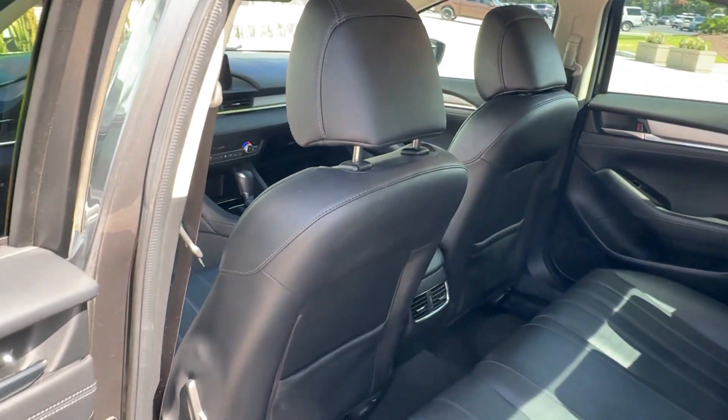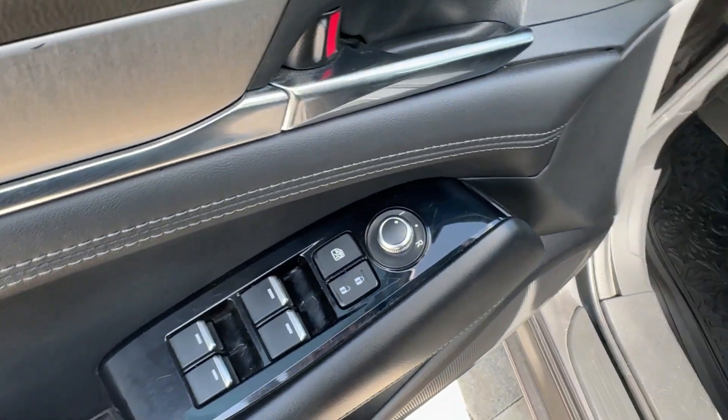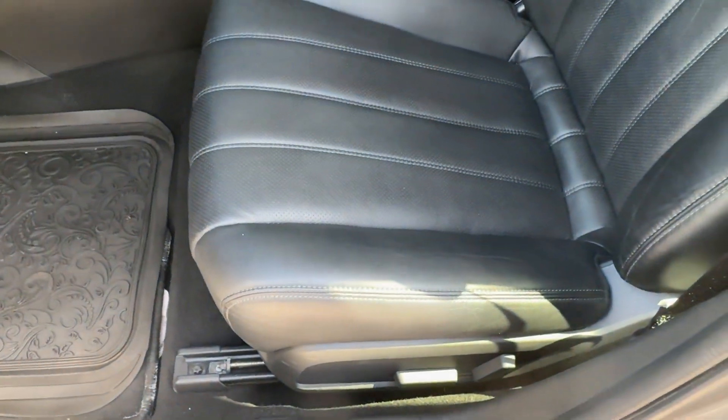Don't miss the chance to drive a family-focused midsize that's both practical and exhilarating. The Mazda 6. Our team will give you an outstanding road test experience. Stop in today.